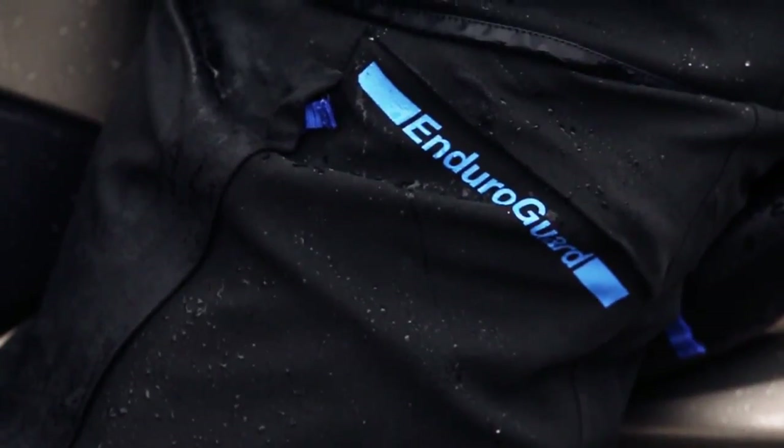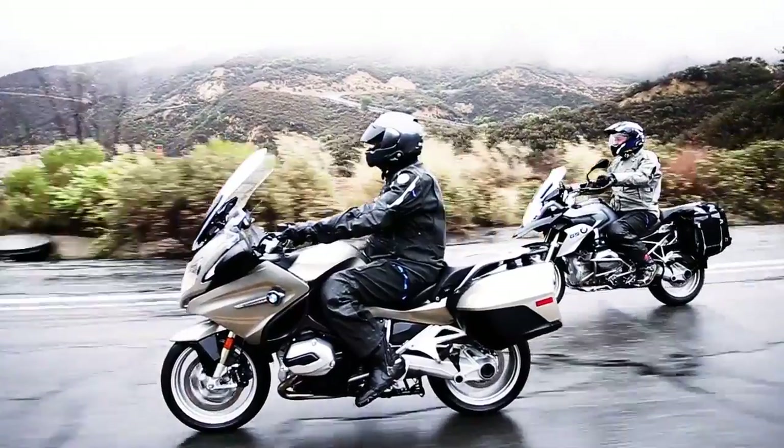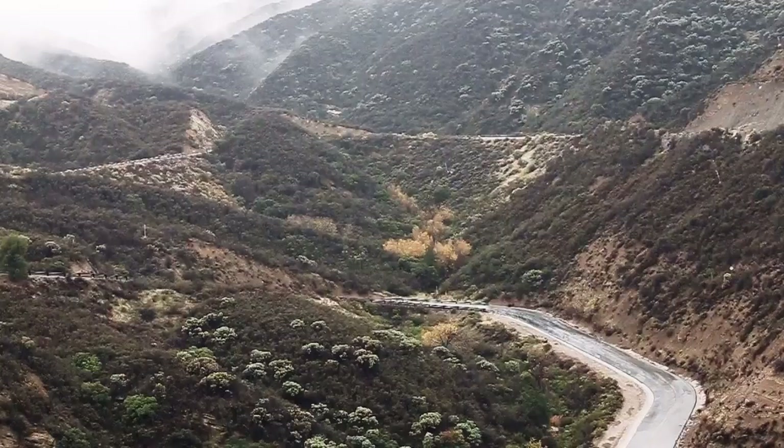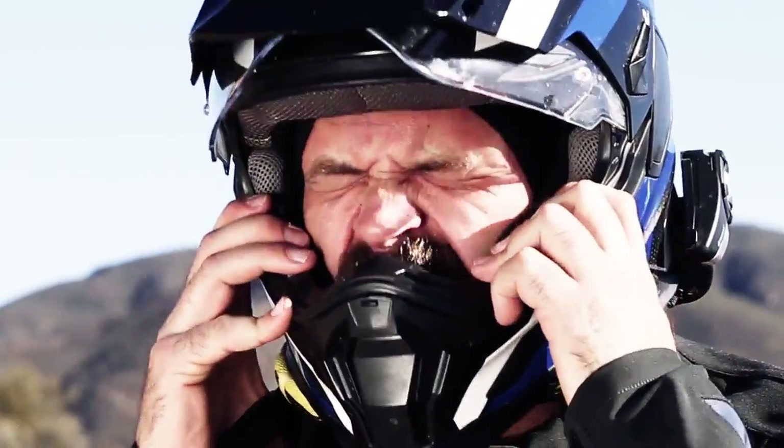The Enduro Guard suit is externally waterproof, achieved using a three-layer laminate material. This gives the rider a wind and waterproof shell without the use of inner liners. Another feature is the waterproof storm hood — when the weather turns against you, the storm hood zips out from the jacket collar and slides over your head and under your helmet, diverting the elements and helping protect you from the wind and rain.